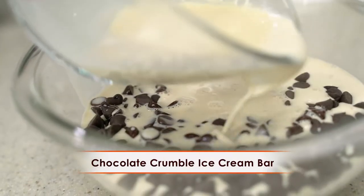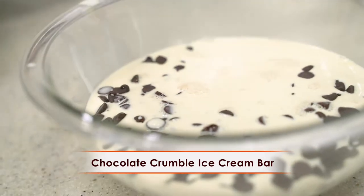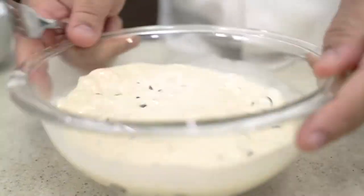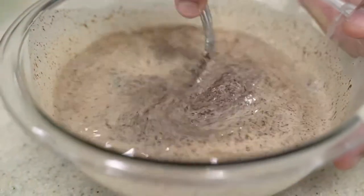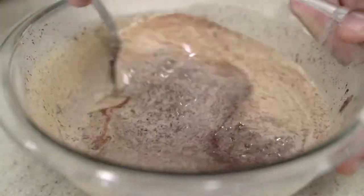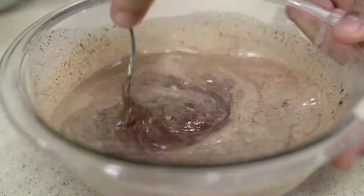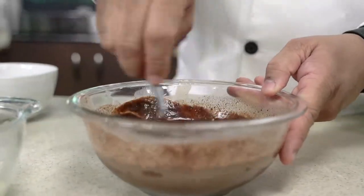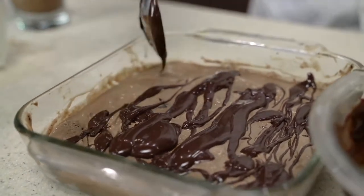Ganache is a big fancy word, but all I did to make it was put some semi-sweet chocolate chips in a bowl, add some hot evaporated milk until it just covers the chocolate chips, allow it to sit for a minute, then mix vigorously until the chocolate mixture is melted into one lovely chocolatey mixture. Then drizzle the ganache all over the chocolate ice cream. Into the freezer it goes to freeze.